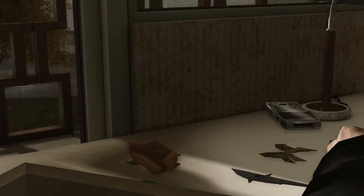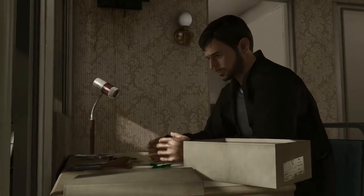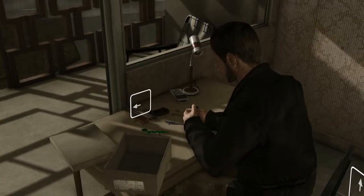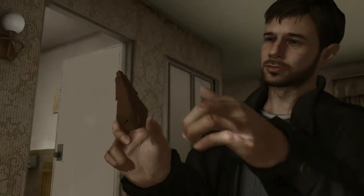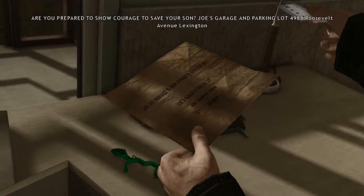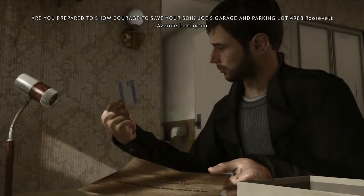Let's take a look at the pistol — pretty standard pistol, I guess. Now let's take a look at the very first origami figure. 'Are you prepared to show courage to save your son? Joe's Garage and Parking Lot, 4988 Roosevelt Avenue, Lexington.'